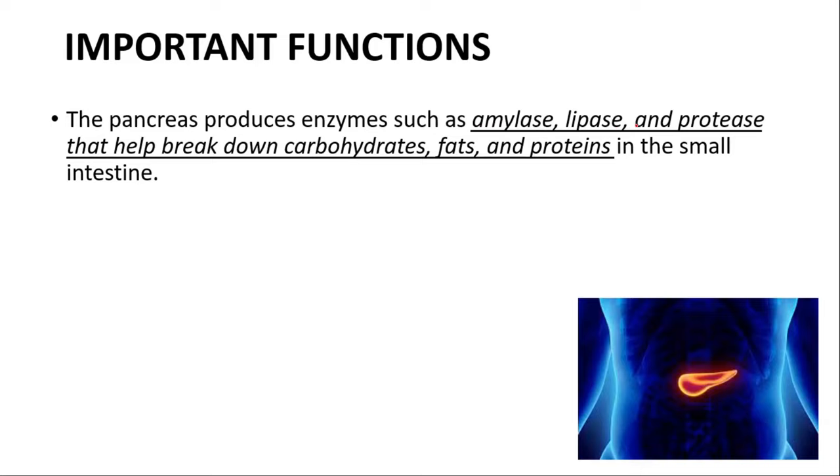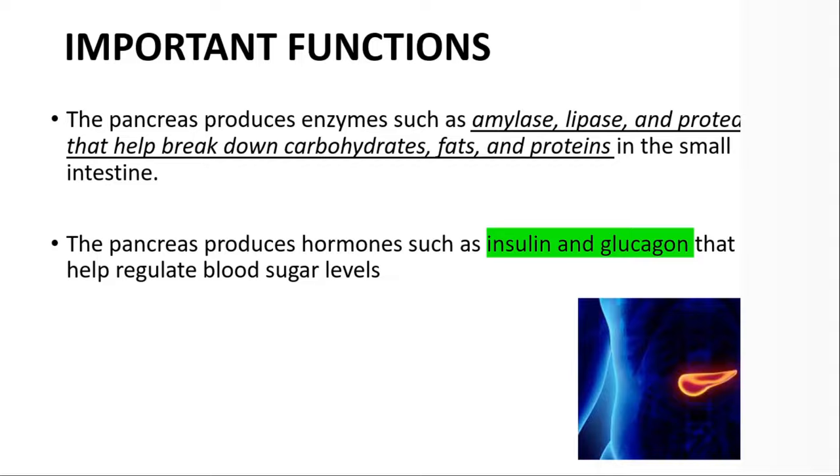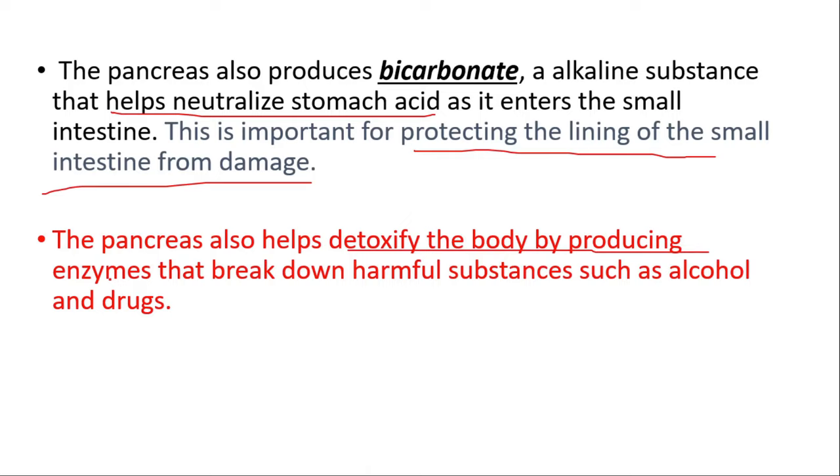The pancreas produces enzymes such as amylase, lipase, and protease that help break down carbohydrates, fats, and proteins in the small intestine. It produces hormones such as insulin and glucagon that help regulate blood sugar levels. It also produces bicarbonate, an alkaline substance that helps neutralize stomach acid as it enters the small intestine, protecting the intestinal lining. It also helps detoxify the body by producing enzymes that break down harmful substances such as alcohol and drugs.